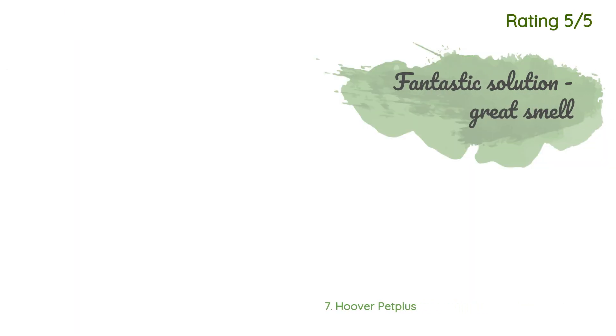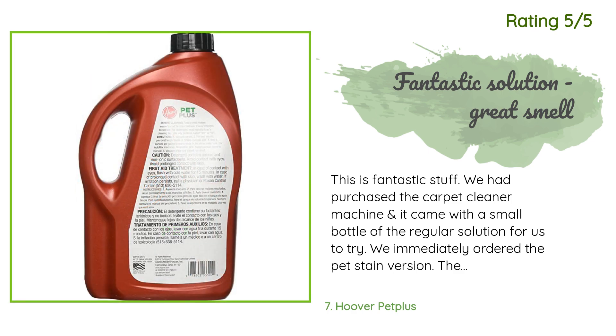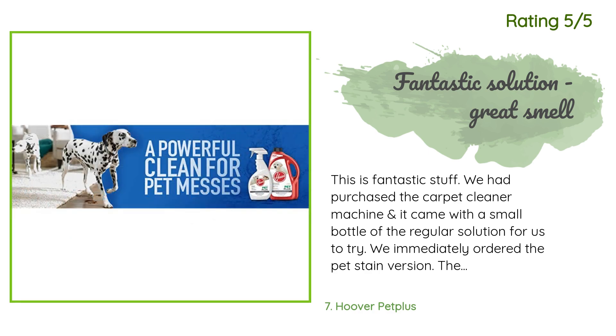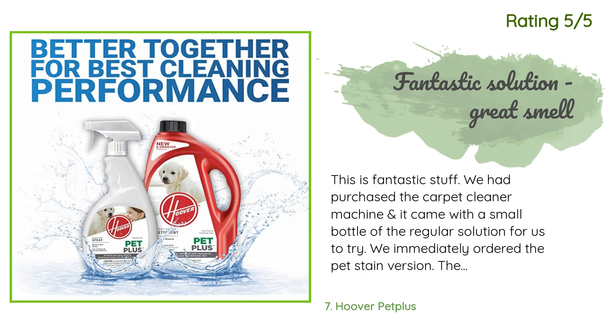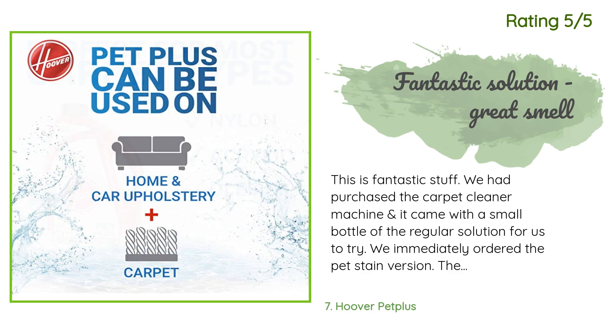Another happy customer said: This is fantastic stuff. We had purchased the carpet cleaner machine and it came with a small bottle of the regular solution to try. We immediately ordered the pet stain version. The scent is very pleasant, and I have very high scent sensitivities — this smell doesn't bother me at all. We have an elderly dog who unfortunately has accidents once in a while. It's nice to have the solution handy to clean the carpet at a moment's notice. We've found that two passes of the machine will get the spot on the carpet clean.